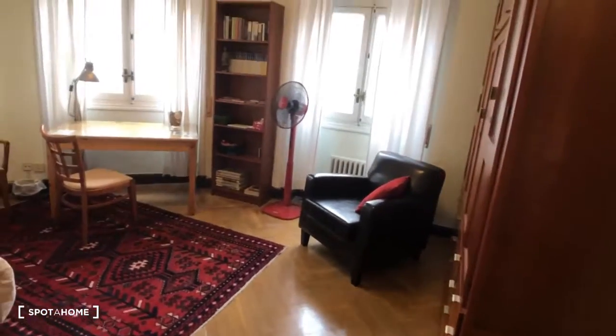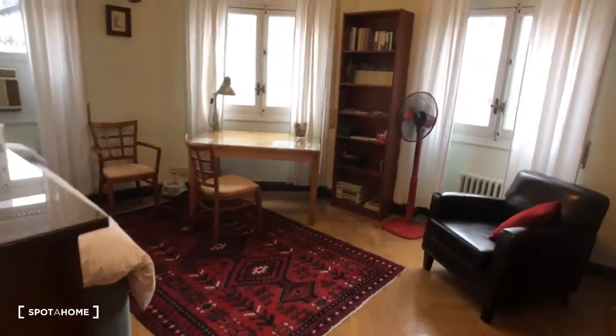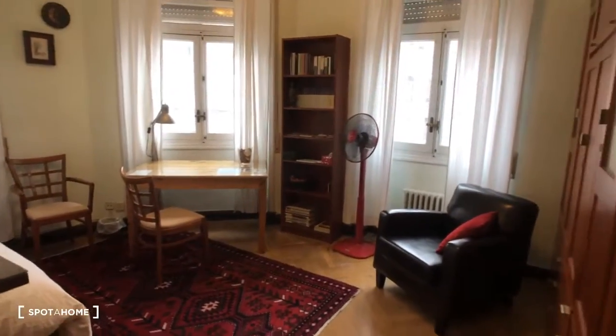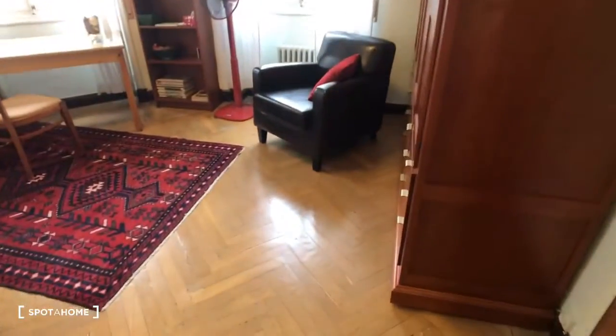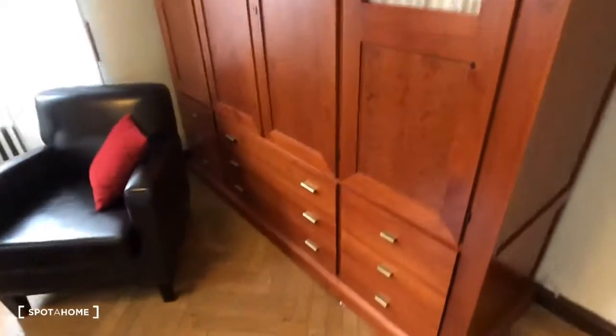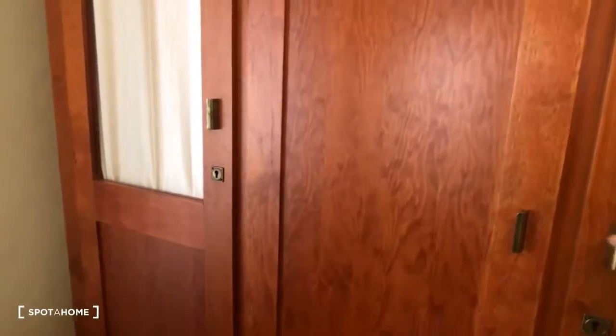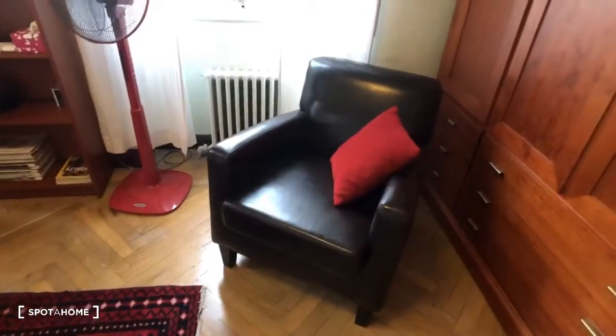So here's bedroom number one. This is really great — it's all exterior. We have three windows. Today it's a little bit rainy, but there is a lot of natural light coming in still. You can see this is the wardrobe right here — I think it's locked right now. Here's some storage space. You can see it's pretty big. There's lots of drawers.